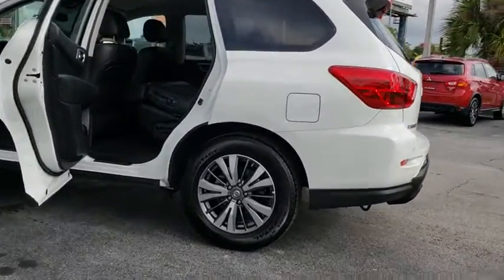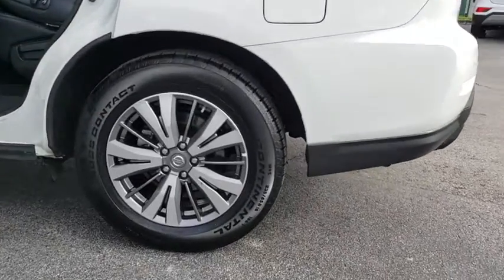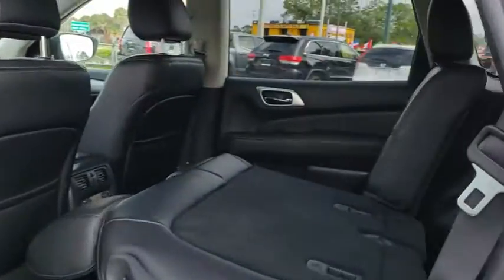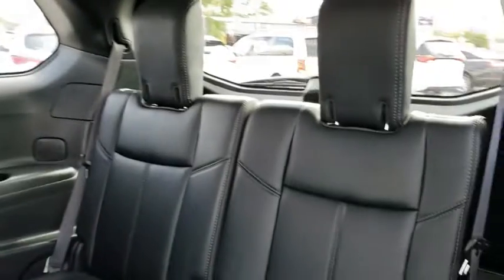Navigation system, leather-wrapped steering wheel, Bluetooth, dual airbags, alloy wheels, power steering, one owner, keyless start, four-wheel disc brakes, cruise control.